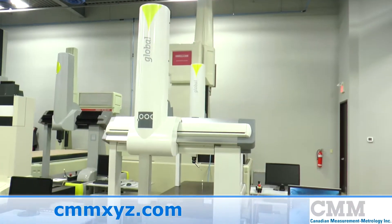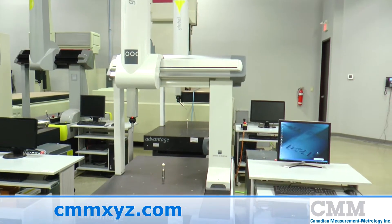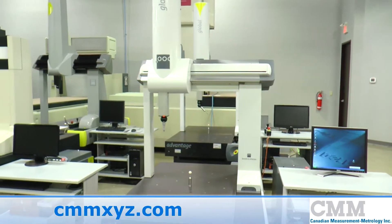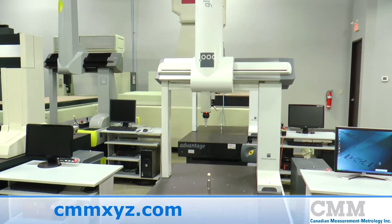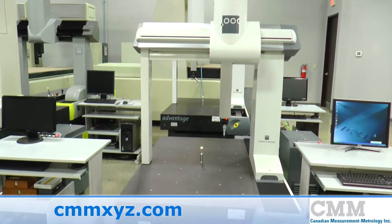This 2007 Global Advantage 7107 is being offered for sale. This machine is in immaculate condition, and features a measuring range of 700 x 1000 x 600 mm in X,